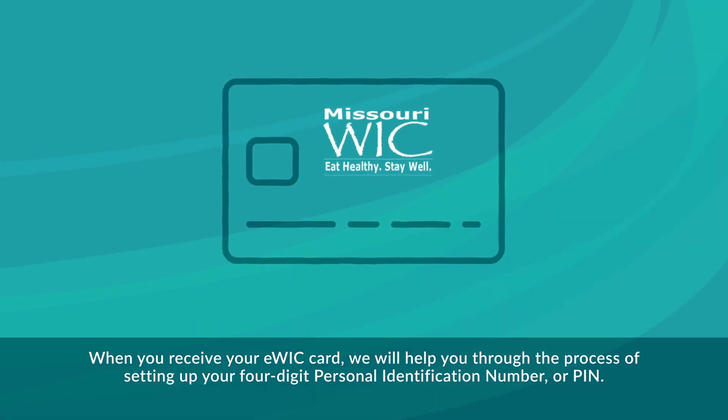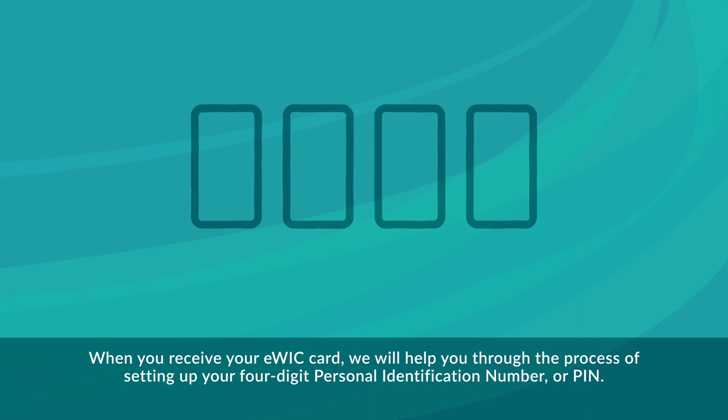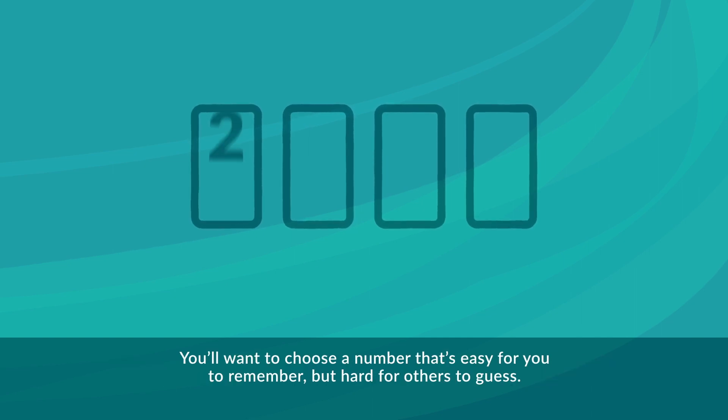When you receive your eWIC card, we will help you through the process of setting up your four-digit personal identification number, or PIN. You'll want to choose a number that's easy for you to remember, but hard for others to guess.